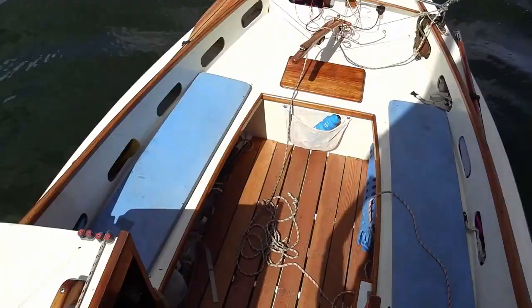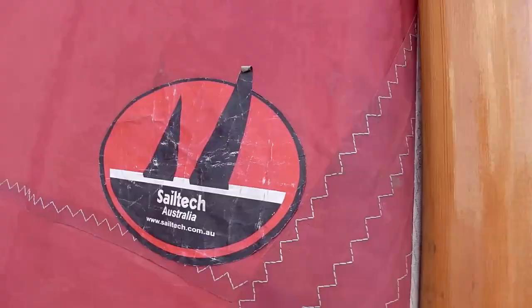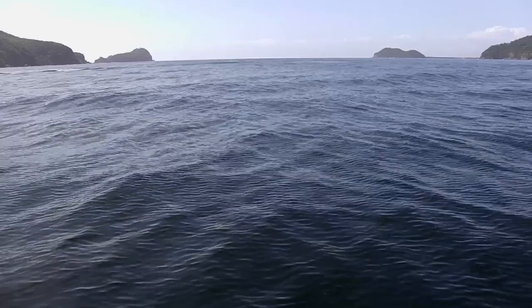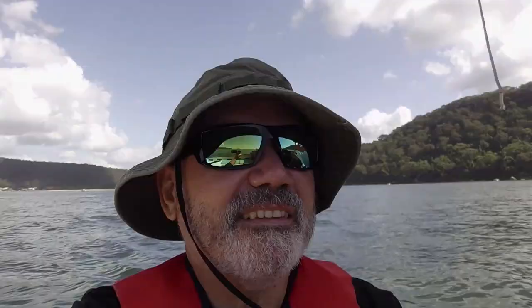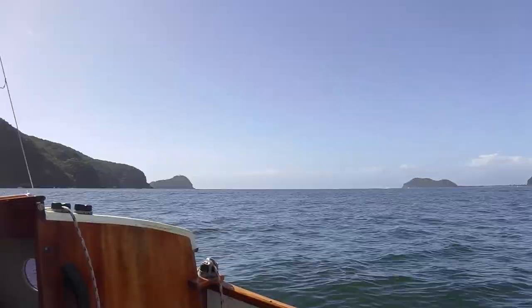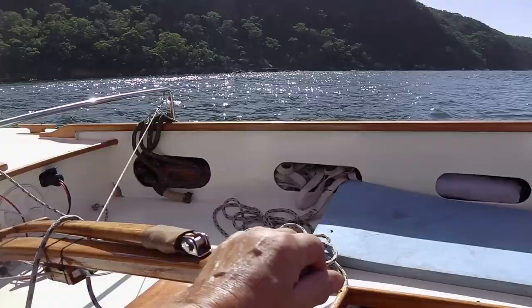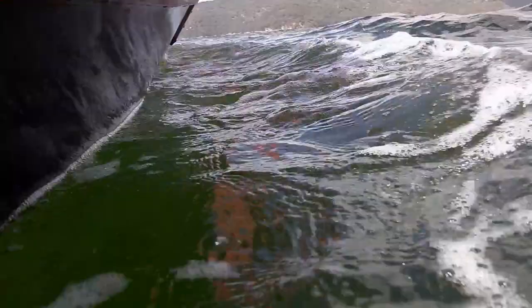We're completely becalmed — very frustrating sailing. That looks like wind... I think I see wind. I'll check the plan — I think I'm going to go out towards Lion Island. Now we're sailing! We'll have to tack backwards and forwards and see how we go.